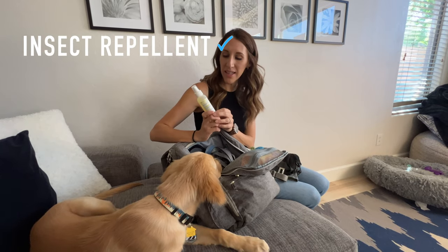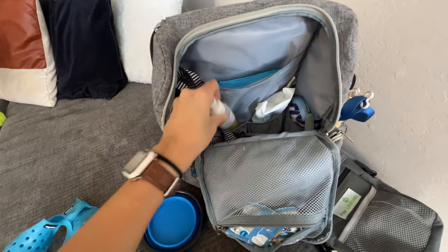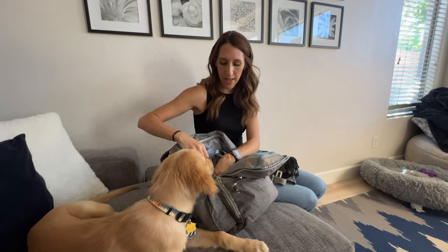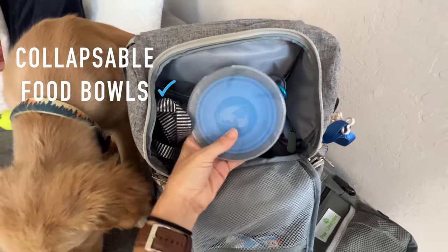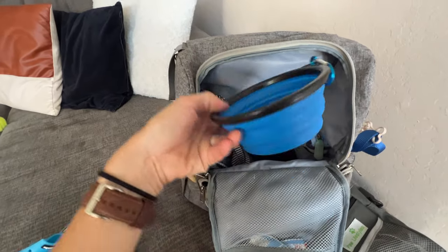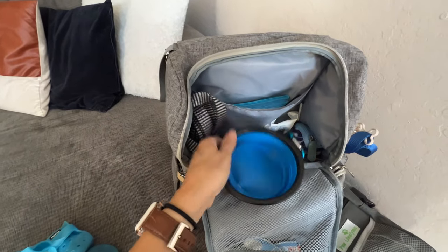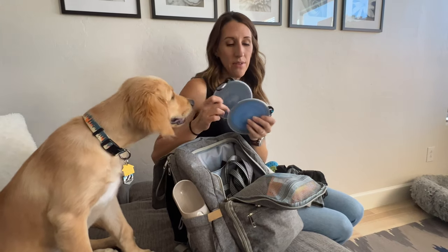I also have some insect repellent — this one's for fleas and ticks. If we go camping, hiking, or to a lake or anything like that, that would be really nice. I also keep these collapsible food bowls; one we can use for water, one we can use for food or whatever we need. They're a little bit smaller than I would have liked, but they work. These are really nice because they have lids on them, so if I ever need to keep anything inside them, I'll have a lid for that.